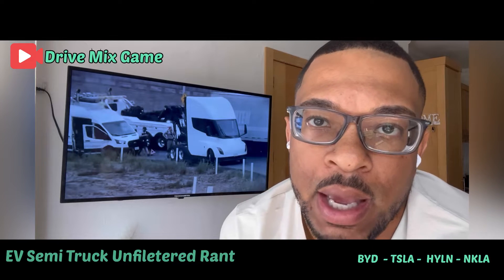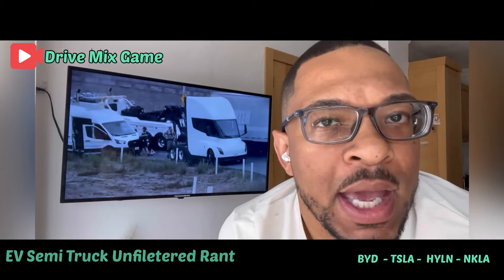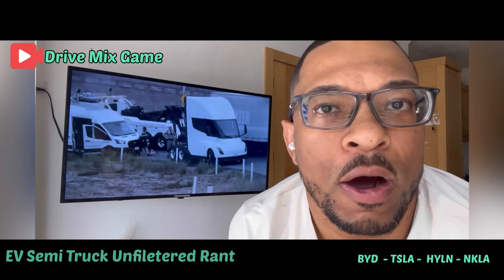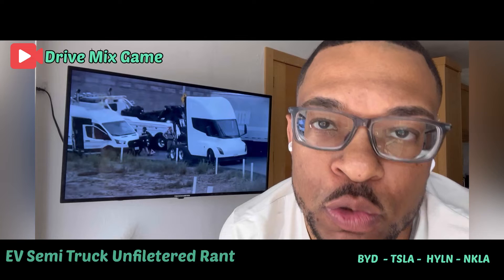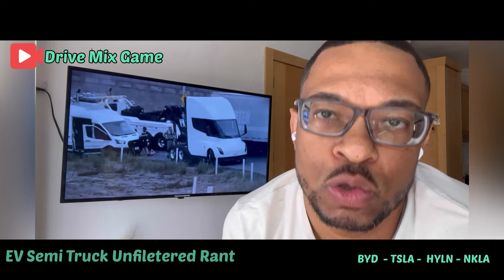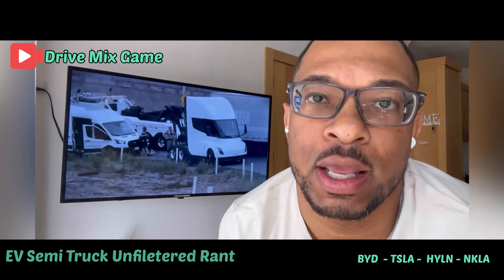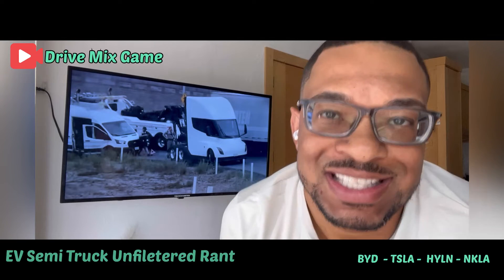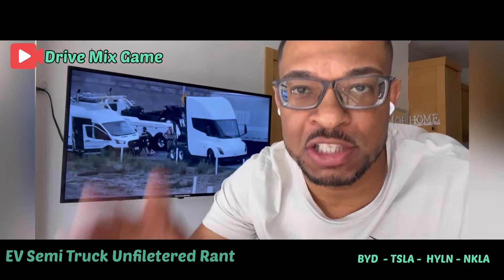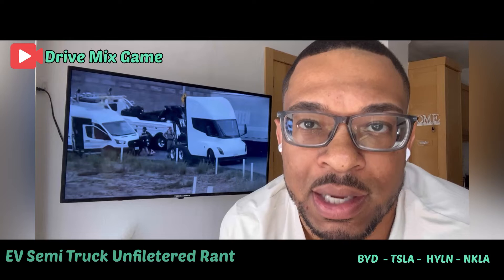For people investing in the EV semi space, you have to understand it is not the same as investing in a car maker or a personal transport vehicle. Trucks are built to do hard, heavy-duty work. It's not an auto show or a fashion show — it's about what truck works 150,000 miles a year in rain, snow, sleet, running six, seven, eight hours straight at a time with 80,000 pounds banging on the suspension.